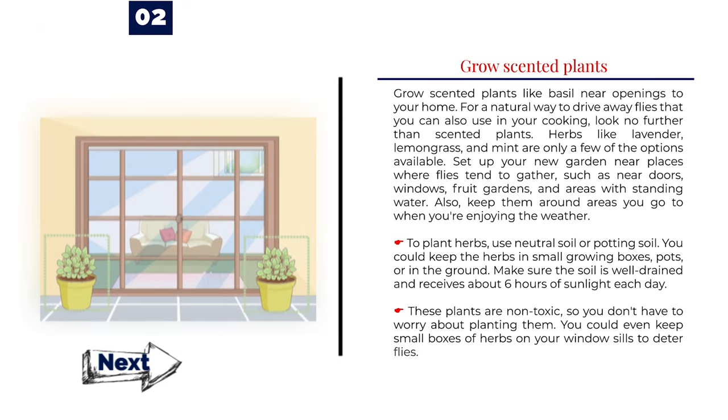Number 2: Grow scented plants like basil near openings to your home. For a natural way to drive away flies that you can also use in your cooking, look no further than scented plants. Herbs like lavender, lemongrass, and mint are only a few of the options available. Set up your new garden near places where flies tend to gather, such as near doors, windows, fruit gardens, and areas with standing water. Also keep them around areas where you enjoy the weather. To plant herbs, use neutral soil or potting soil. You could keep the herbs in small growing boxes, pots, or in the ground. Make sure the soil is well-drained and receives about 6 hours of sunlight each day. These plants are non-toxic, so you don't have to worry about planting them. You could even keep small boxes of herbs on your windowsills to deter flies.